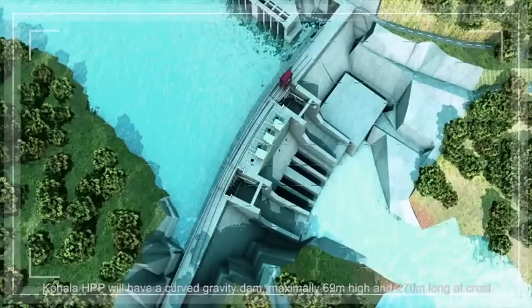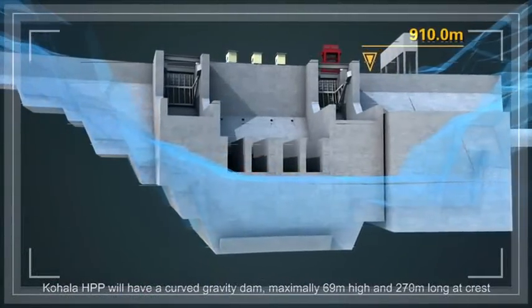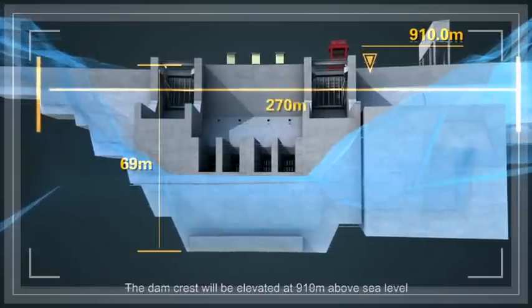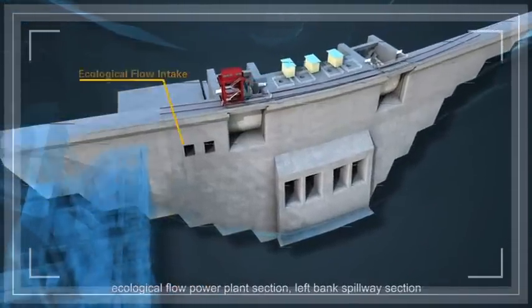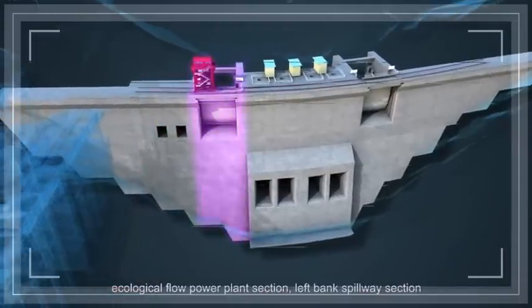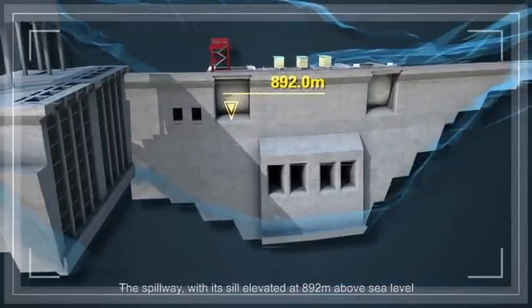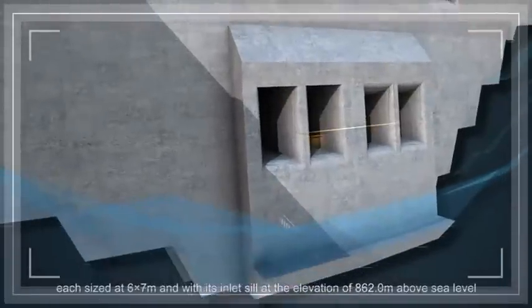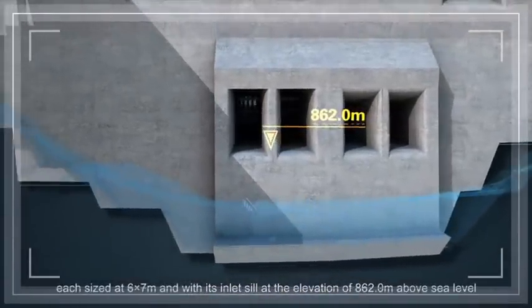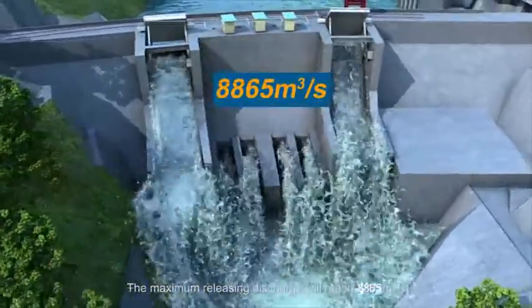Kohala HPP will have a curved gravity dam, maximally 65 m high and 270 m long at crest. The dam crest will be elevated at 910 m above sea level. From left to right, the dam will be composed of left bank non-overflow section, ecological flow power plant section, left bank spillway section, low-level outlet section, right bank spillway section, and right bank non-overflow section. The spillway, with its sill elevated at 892 m above sea level, will have four bays, each sized at 15 x 15 m. There will be four low-level outlets, each sized at 6 x 7 m, with its inlet sill at the elevation of 862.0 m above sea level. The maximum releasing discharge will reach 8,865 m³ per second.